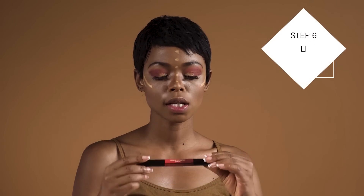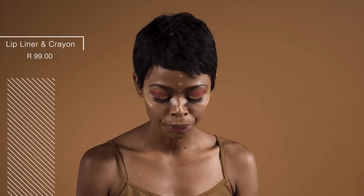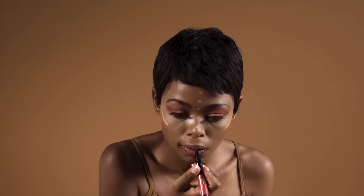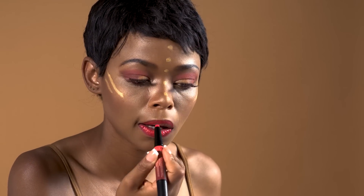Next step is lipstick, so I'll be using the Lip Liner Plus lip crayon before I apply my lipstick on — just to give it that kick, that beautiful colour. It's a dual lip liner, and we'll just use the other side and go in there with that.